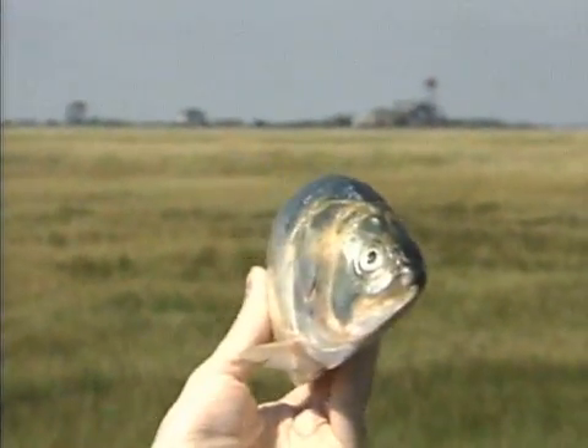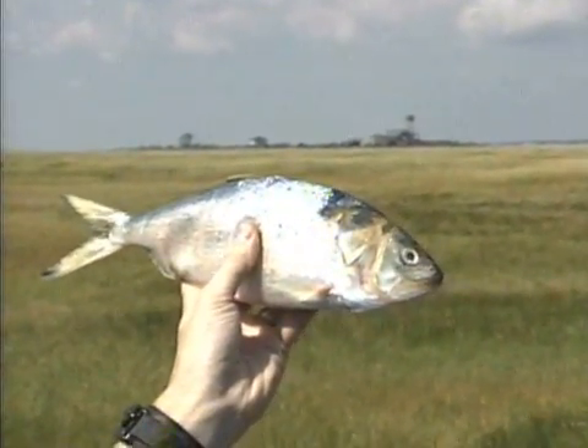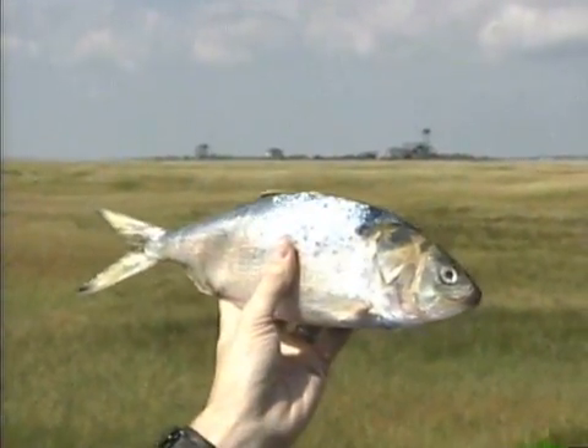These are not very good at all for people to eat — they're very oily fish. But they're excellent if you want to make protein, fish protein. And that's exactly what they did out at that factory for 30 years.